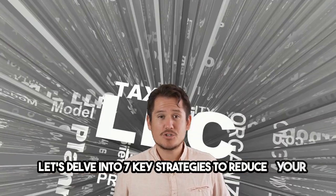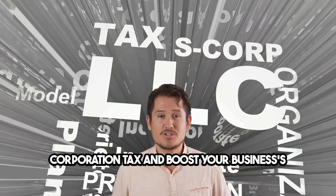Hello, small business owners. Let's delve into seven key strategies to reduce your corporation tax and boost your business's financial health.